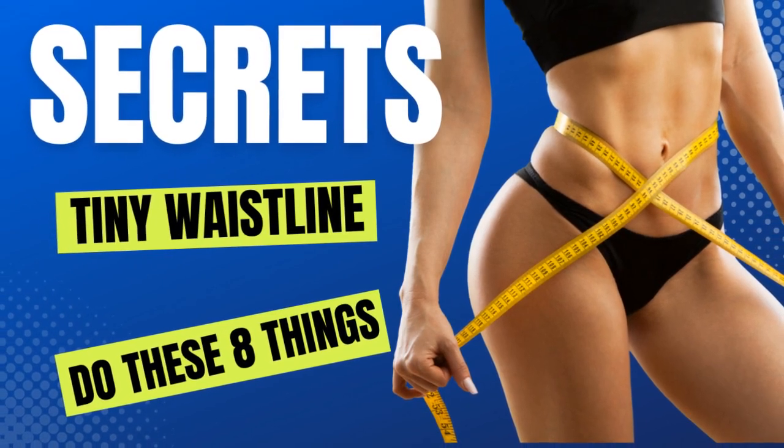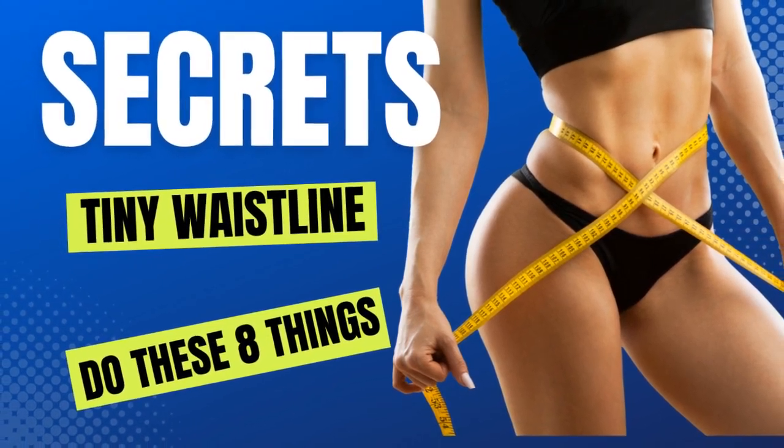Hello to all my subscribers and anyone new to this channel. I am Dr. Parker, and please continue to watch this video from Fit and Wellness Over 50 about how to achieve a tiny waistline.